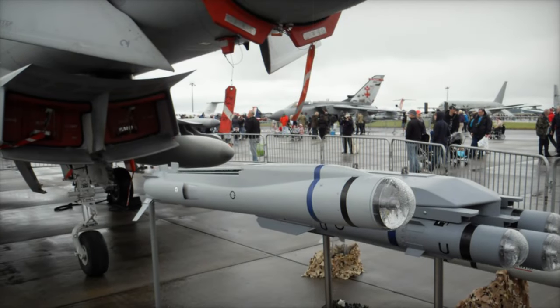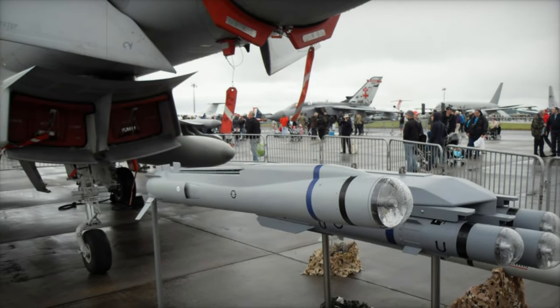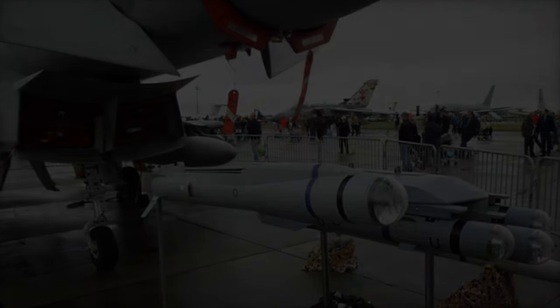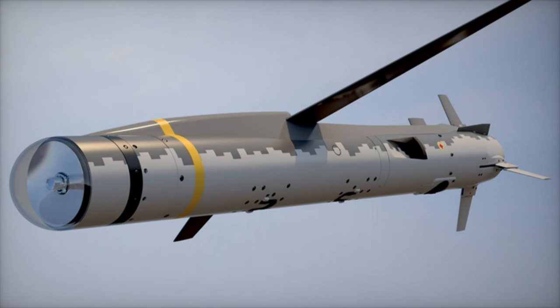The F-35B Lightning II, a key platform for the Spear missile, is a highly versatile and advanced combat aircraft capable of engaging targets from over 100 kilometers away while maintaining a safe distance from enemy defenses.